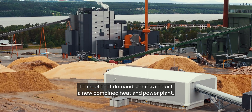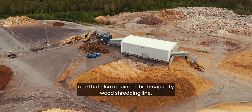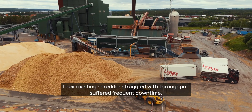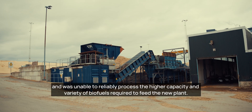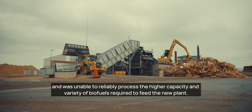To meet that demand, Jämtkraft built a new combined heat and power plant, one that required a high-capacity wood shredding line. Their existing shredder struggled with throughput, suffered frequent downtime, and was unable to reliably process the higher capacity and variety of biofuels required to feed the new plant.